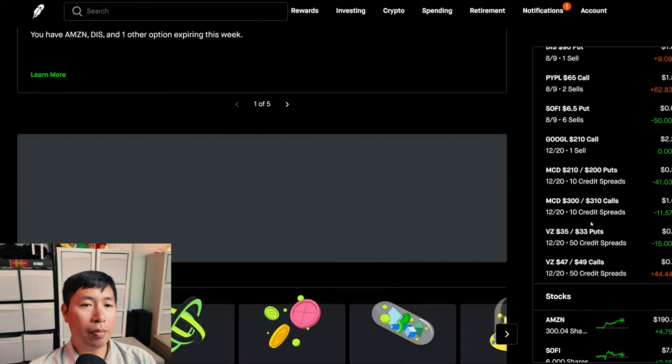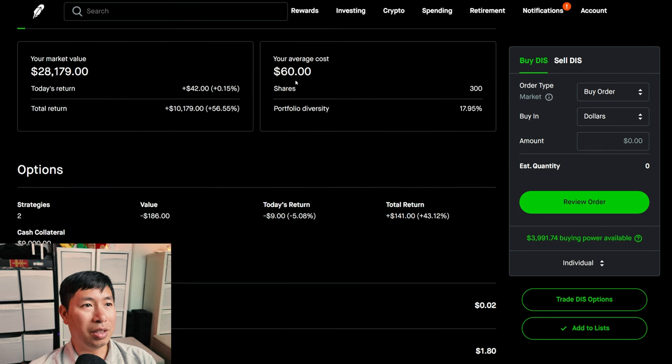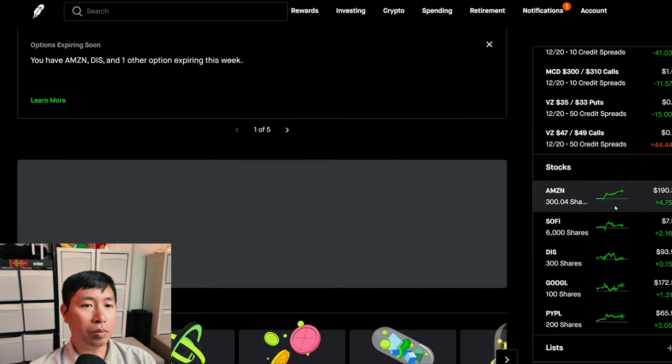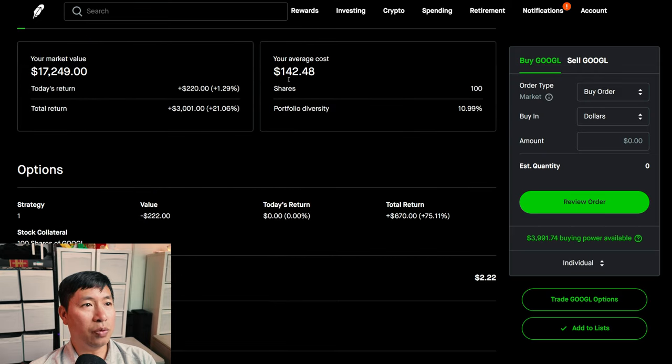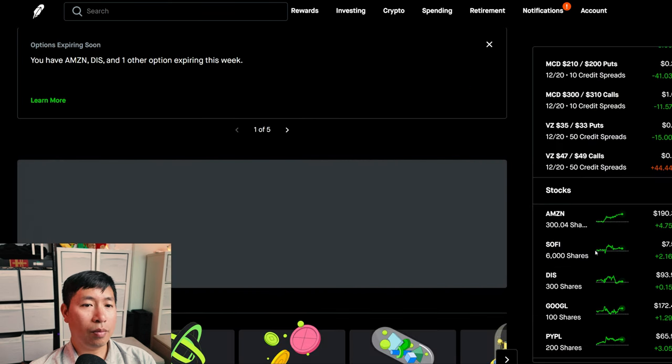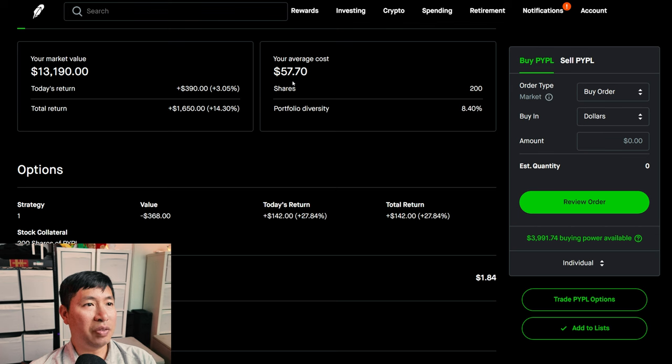I have 300 shares of Disney. Disney is at $93.93. My average cost, $60. My total return, $10,179. I have 100 shares of Google. Google is at $172.49. My average cost, $142.48. My total return, $3,001. I have 200 shares of PayPal. PayPal is at $65.95. My average cost, $57.70. My total return, $1,650.